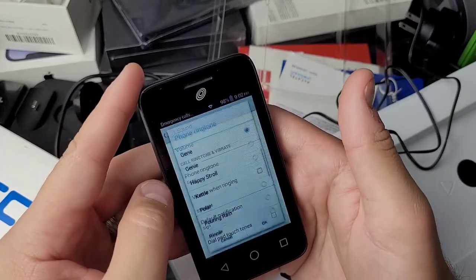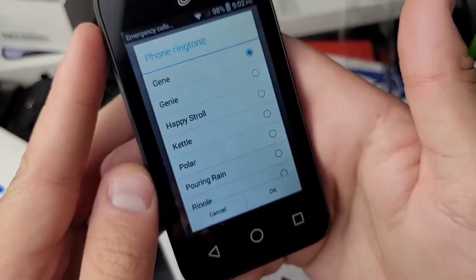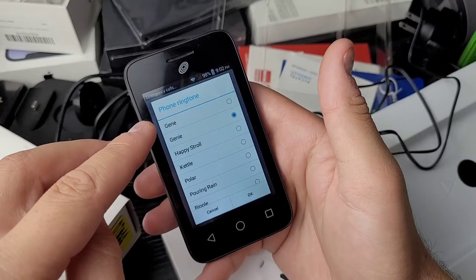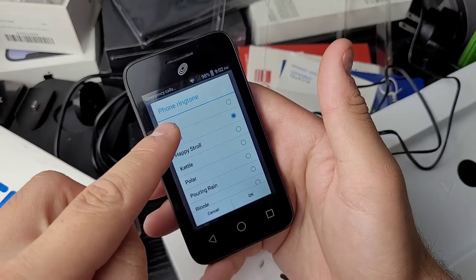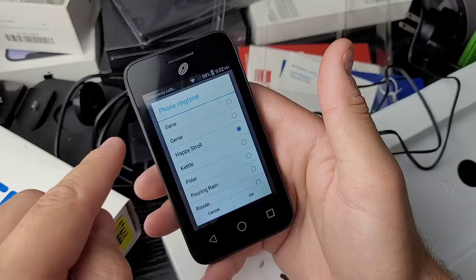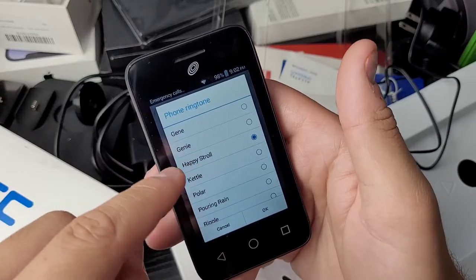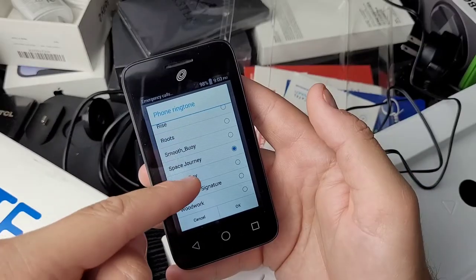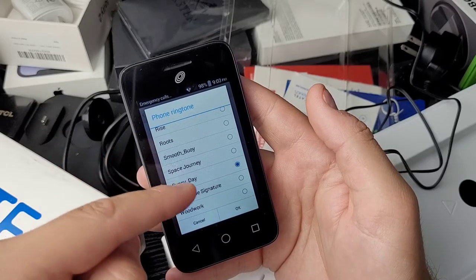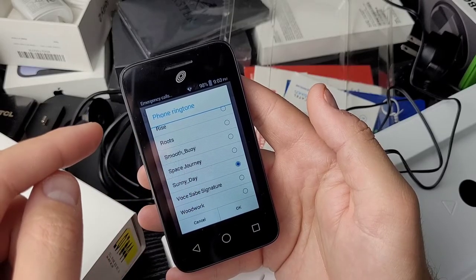I also wanted to show something funny — the ringtones on this dinosaur. These are the worst ringtones I've ever heard in my life. It's not even like hearing an old Android ringtone; I don't even know where these came from.